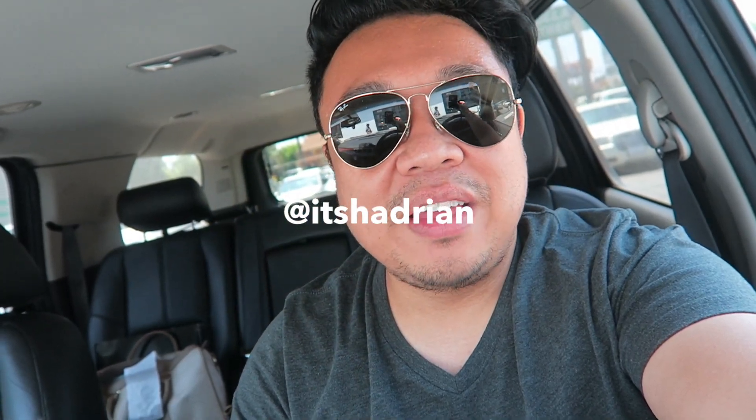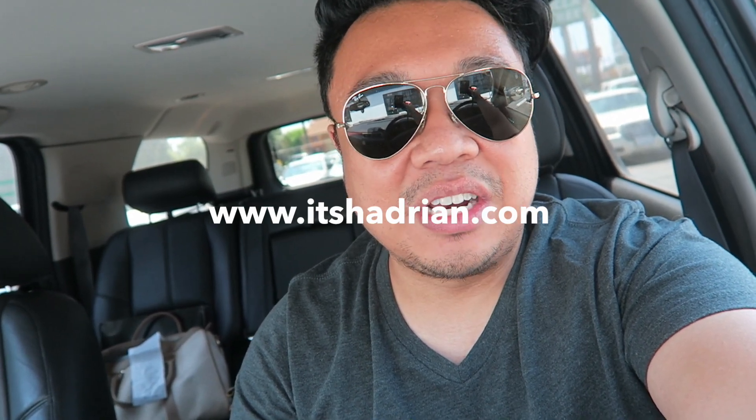If you guys want to see more thrifting videos, hit the link right there — a window will pop out and you can select my playlist from our other thrifting videos, hauls, and handbag rehabs. Don't forget to follow me on Instagram and Facebook — it's Adrian, just spelled there. If you want to see what I have for sale in my shop, check it out at www.depop.com/itsadrian. All the links are gonna be down below as well. But without further ado, let's go into the store and see what we can find.